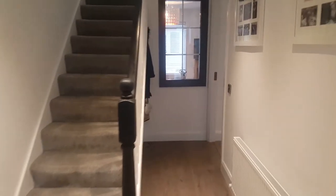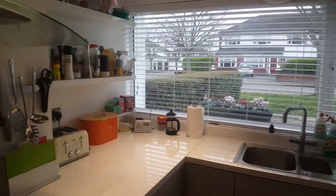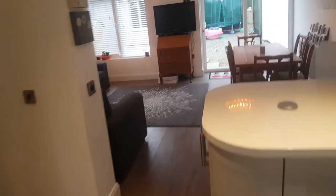So when you walk in the door, directly on your right is the open plan kitchen and living room. It's a beautiful new kitchen with tons of storage space and a lovely design. You've got your oven and microwave — basically everything you need.